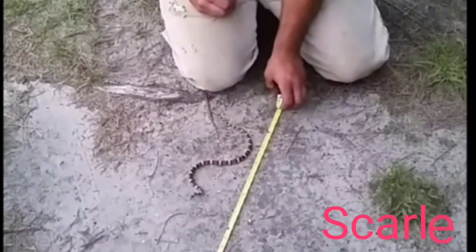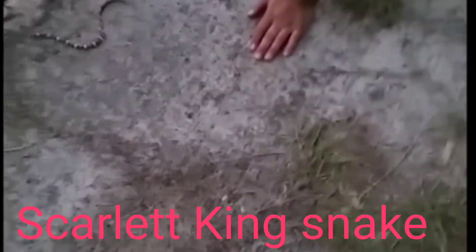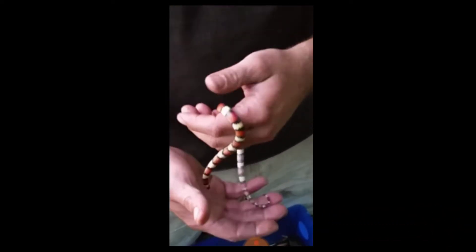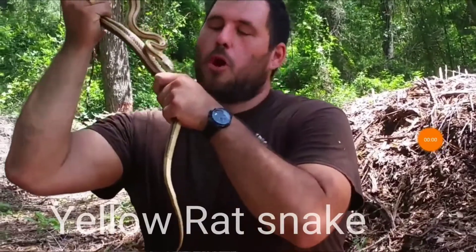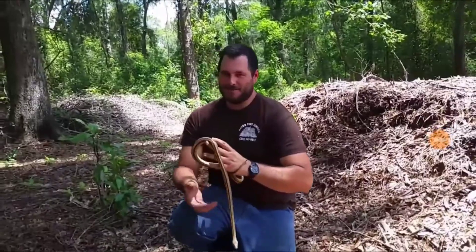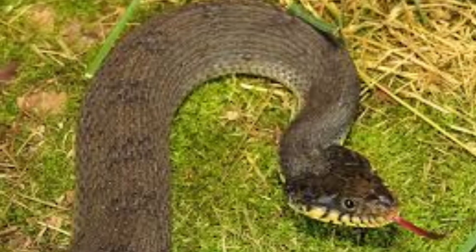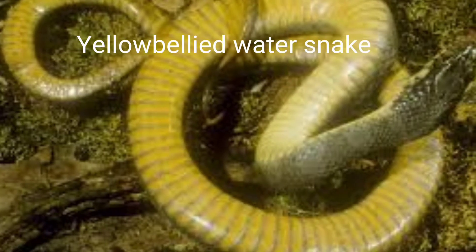The Scarlet Kingsnake is one of the most brilliantly colored snakes in Florida, with red, black, and yellow as its primary colors. It is often confused with the Coral Snake and has a record length of 27 inches — I have other videos on this specimen on my channel. The Yellow Rat Snake has a record length of 90 inches long. And last but not least, the Yellow-Bellied Water Snake with a record length of 59 inches long.